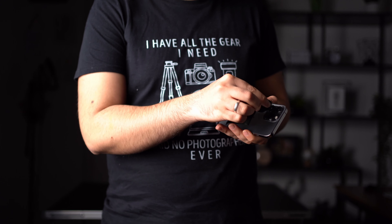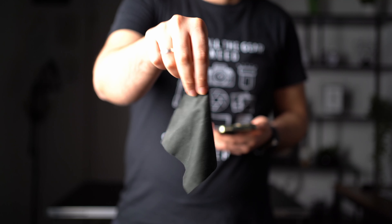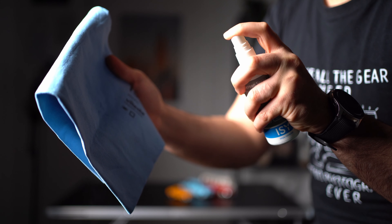One of the most important things to keep in mind when taking professional mobile photographs is to ensure that your phone lens is clean. Even a small smudge or fingerprint can impact the clarity and quality of your photos. Make sure to clean your lens regularly with a microfiber cloth or lens cleaning solution to ensure that your photos come out as clear and sharp as possible.